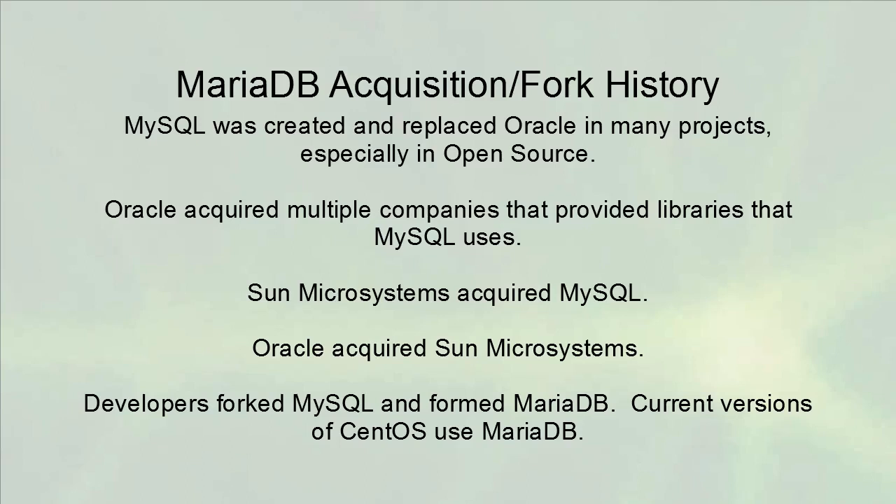Here is a little bit of the history. MariaDB is a fork of MySQL. First, MySQL was created and replaced Oracle in many projects, especially in open source. Oracle was not very happy with this. There was a time when MySQL was not financially able to continue, so Oracle was trying to acquire it and acquired multiple companies that provided libraries to MySQL. Eventually, Sun Microsystems acquired MySQL and saved it from an Oracle takeover. However, a little bit later, Oracle discovered they could grab MySQL, Java, and other things all at once, and they bought Sun Microsystems.